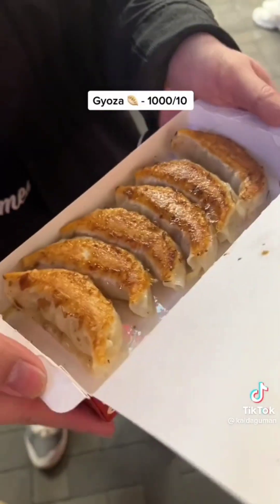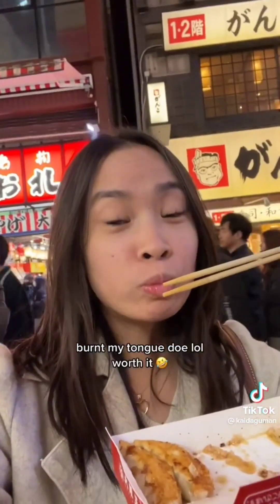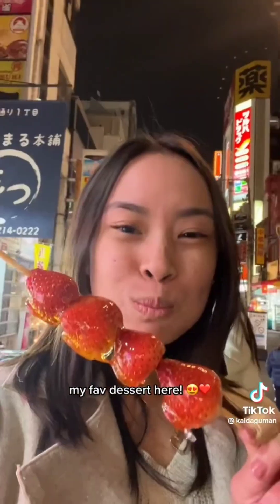Gyoza: one thousand out of ten. Best gyoza ever, nothing can beat this. Burned my tongue, but totally worth it. Strawberry tanghulu: a hundred out of ten — my favorite dessert here.